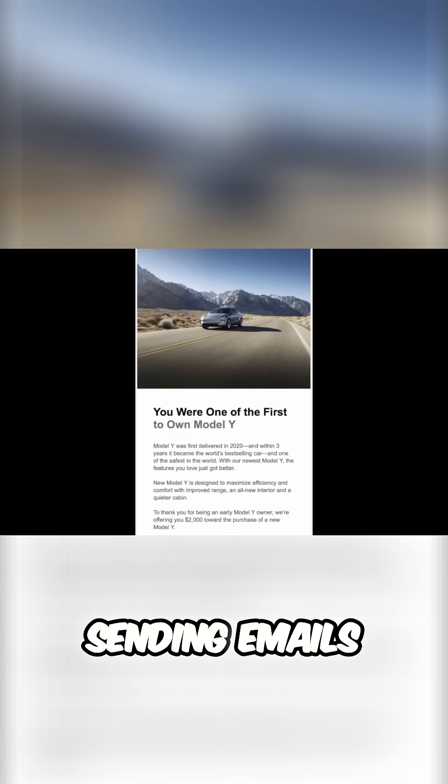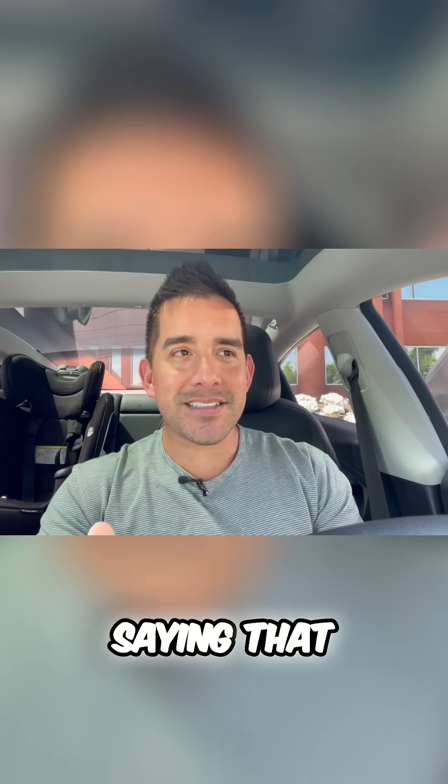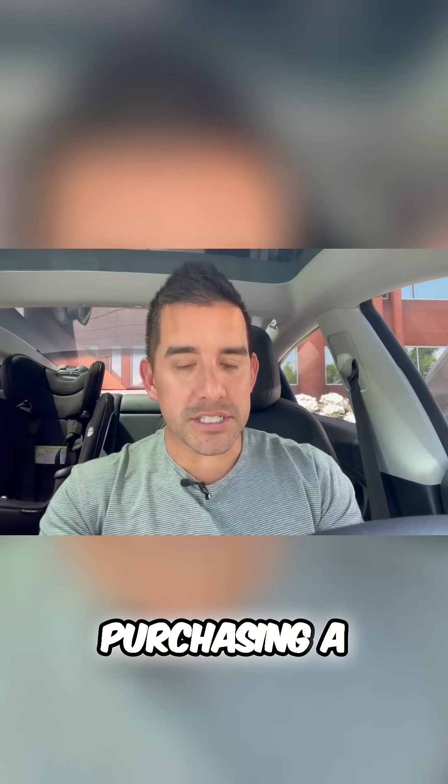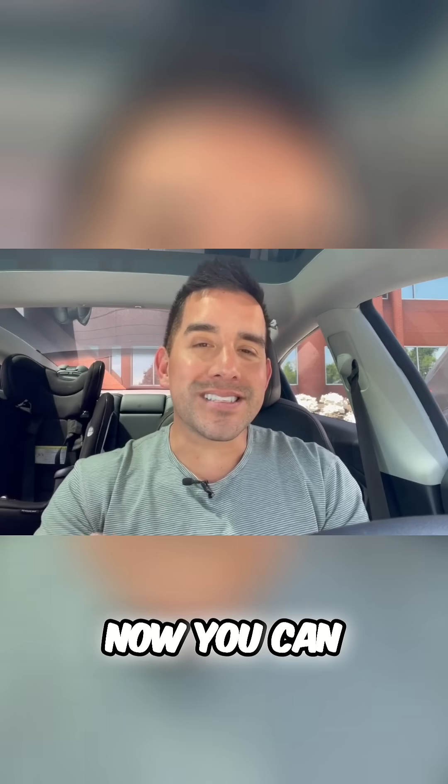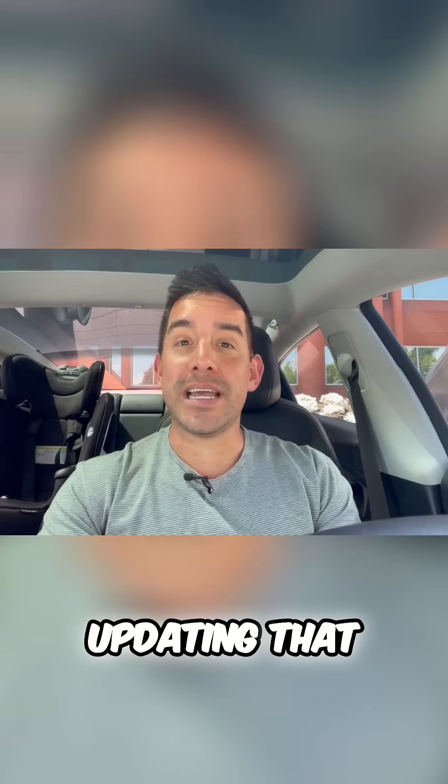Tesla is sending emails to original Model Y owners saying that as a reward for investing and purchasing a Model Y, now you can save a few extra thousand dollars if you're ever considering updating that Model Y sooner than later.